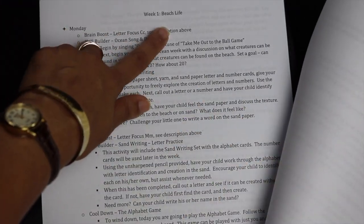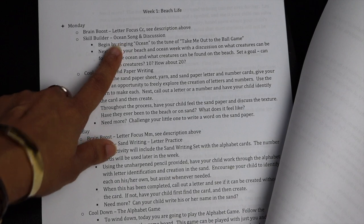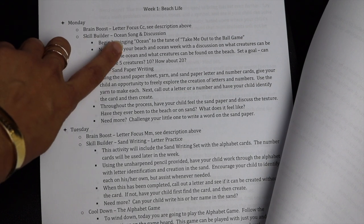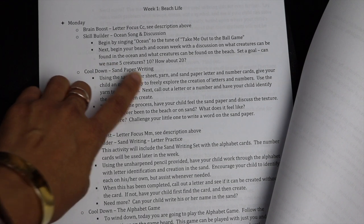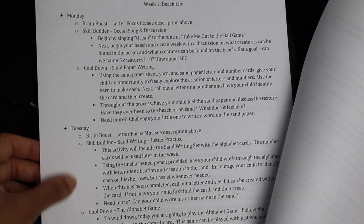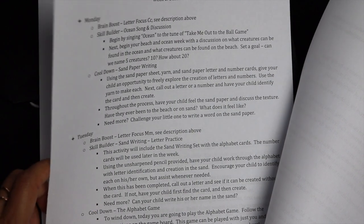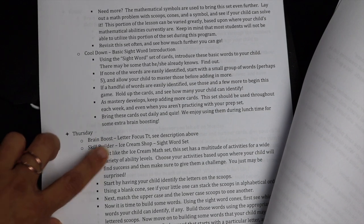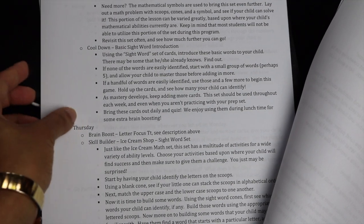Week one has a beach life theme. On Monday, the brain boost activity is letter focus C, with a description of how to do letter focus. Then there are skill builders and a cool down activity — the ocean song and discussion of creatures found on the beach. The next day you have sand writing and an alphabet game. The following day features the ice cream shop for math and basic sight word instruction. Then letter focus T, ice cream shop with sight words, and sand writing search.